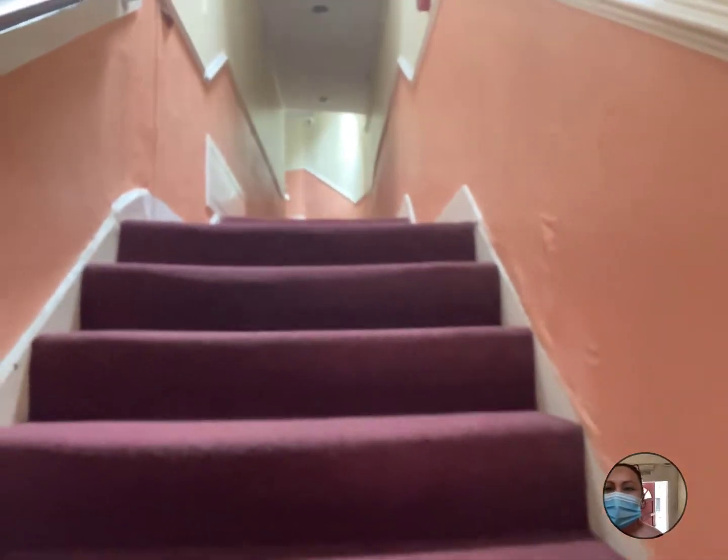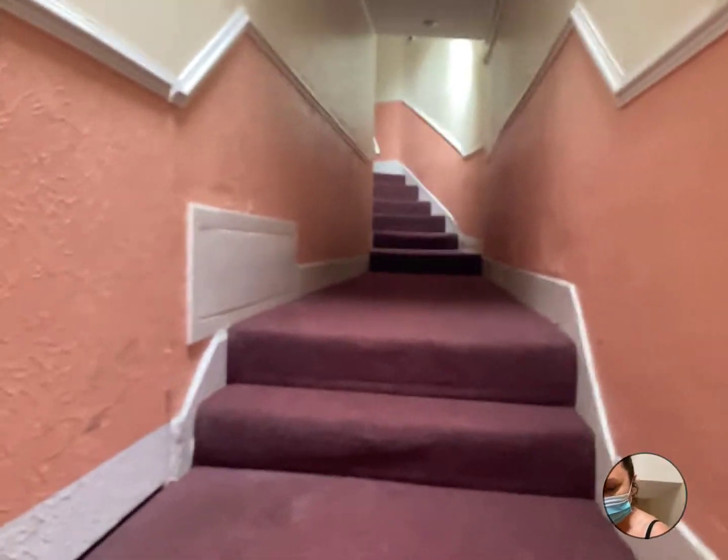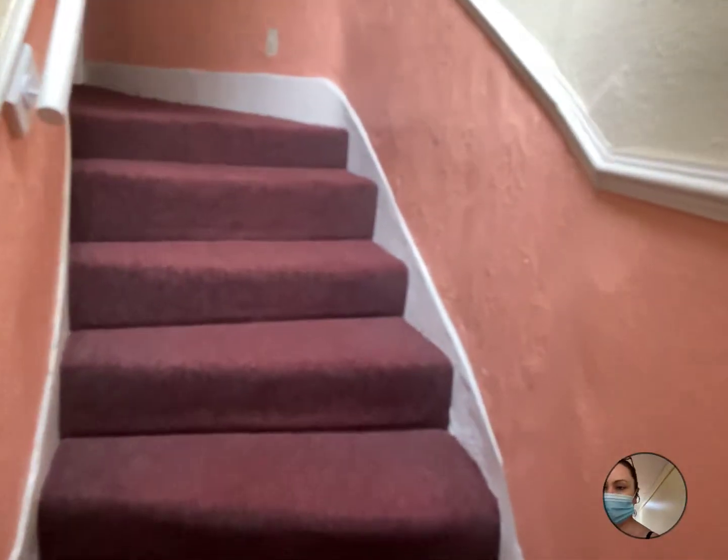Going in through the communal hallway. There are a lot of stairs going through the communal hallway up to the flat, but this is what makes the flat further back than the actual shops and much quieter.